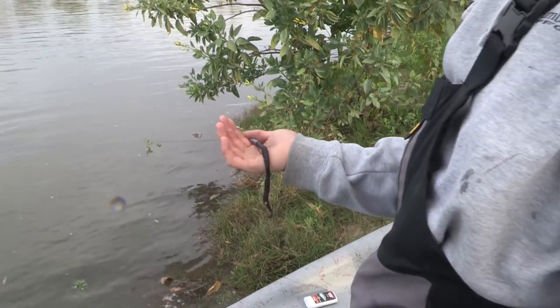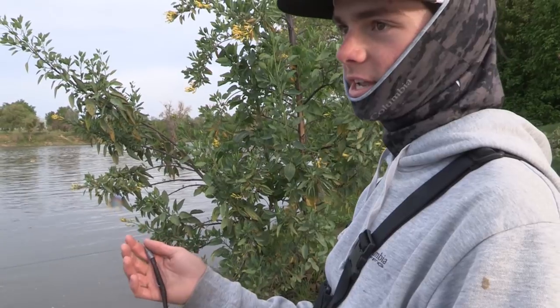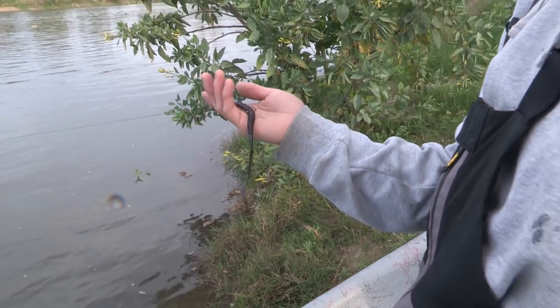We're fishing these black worms today because the water's a little dirty, and this black color really silhouettes in this water and grabs their attention. They also bite these because there's eel running up the river this time of year and the stripers love to eat those eel. So that's why we're fishing the black worms, and they've been biting them pretty good today.